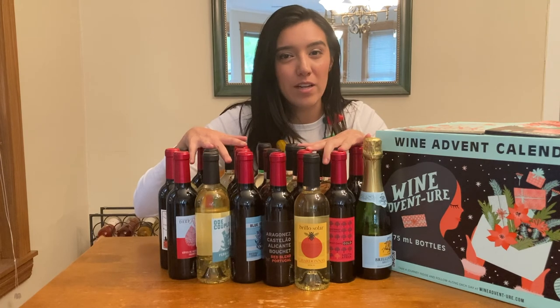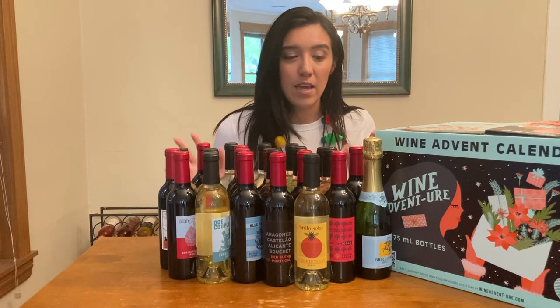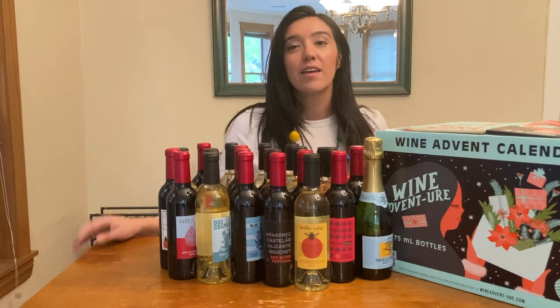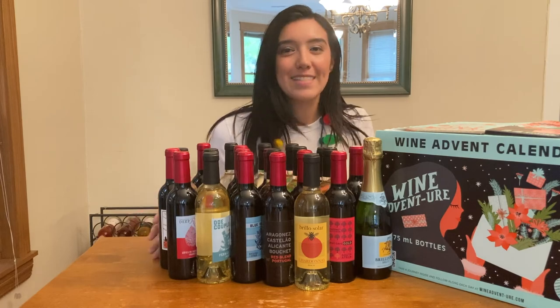If you managed to find one at Costco this year, let me know what you think of the bottles. If you weren't lucky enough to find the box, I will make sure to include my small reviews of these wines in YouTube Shorts. Thank you so much for watching. Consider liking and subscribing. Merry Christmas, Happy Holidays, and Salud!